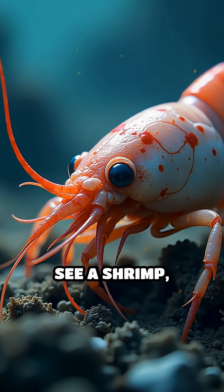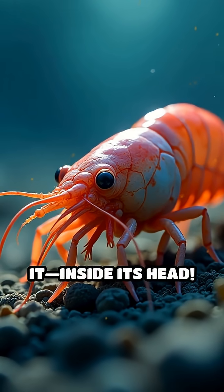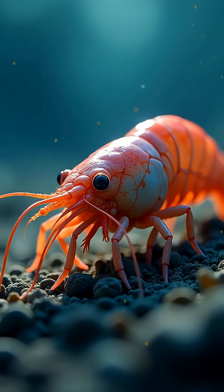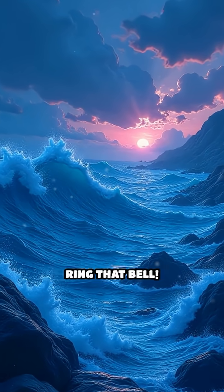So the next time you see a shrimp, remember — its heart is beating right where you'd least expect it, inside its head. Want more WTF Ocean Anatomy? Smash subscribe and ring that bell.